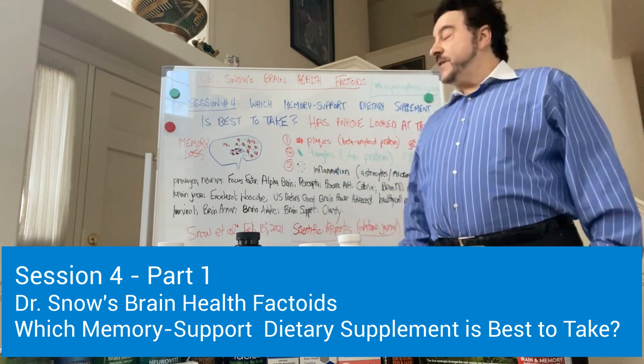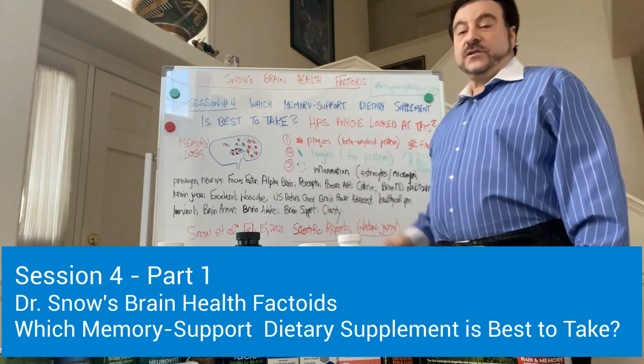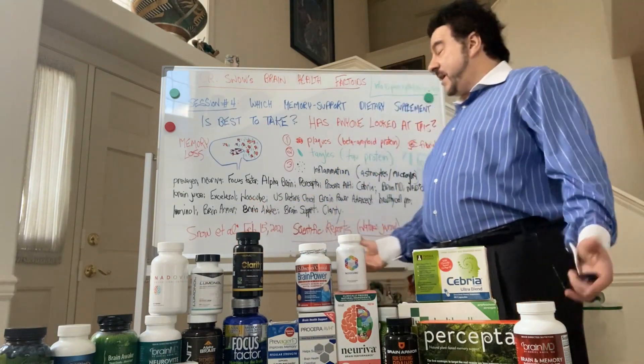Hi there, this is Dr. Alan Snow again. Today we're going to have another session of Dr. Snow's Brain Health Factoids — session number four: which memory support dietary supplements should I be taking?